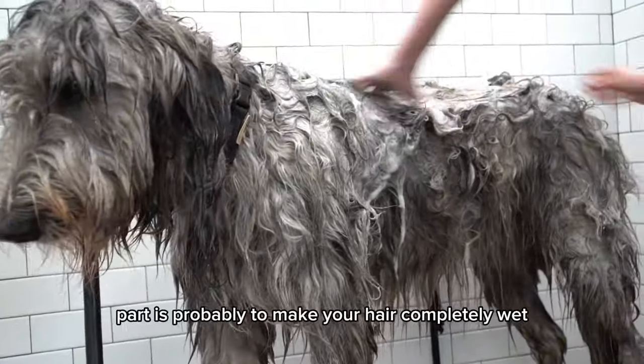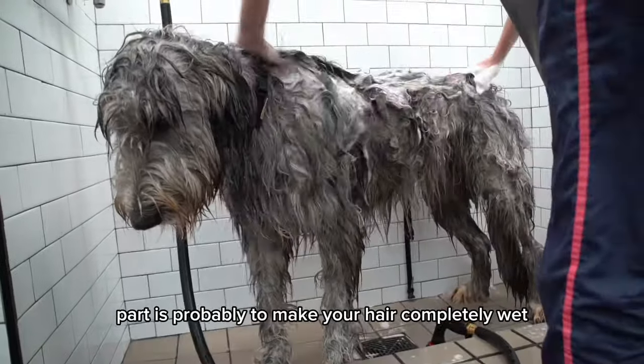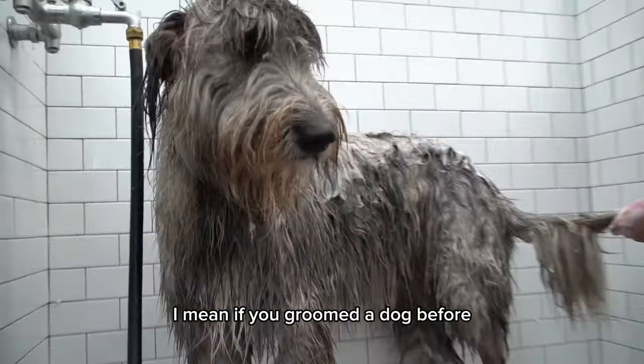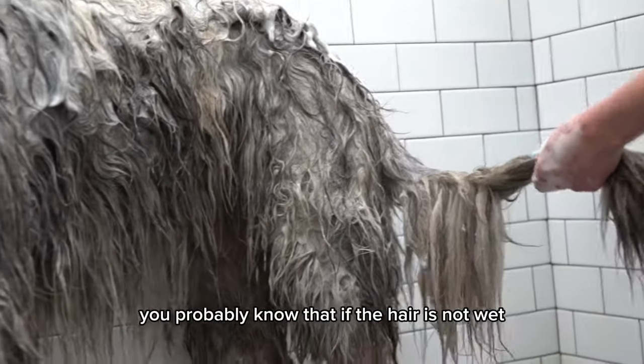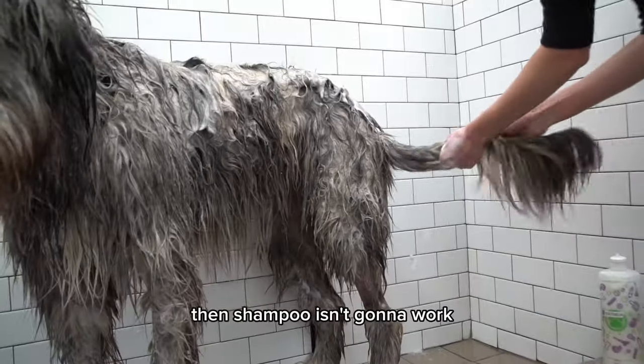The most difficult part is probably to make her hair completely wet. If you've groomed a dog before, you probably know that if the hair is not wet, then shampoo isn't gonna work.